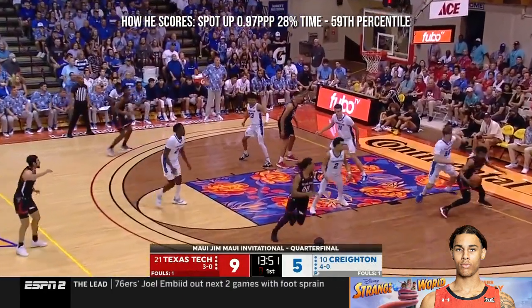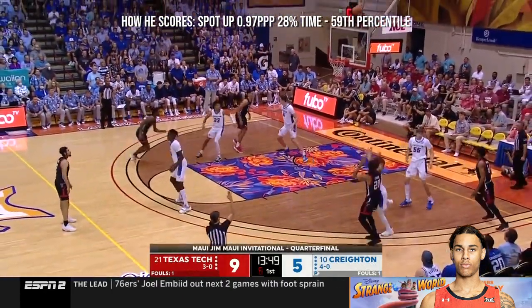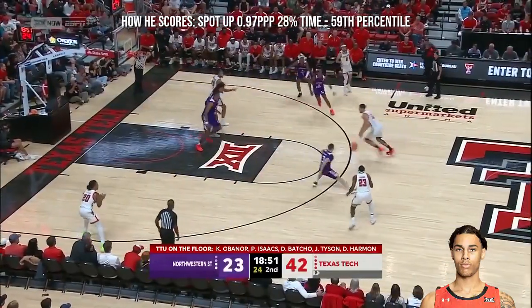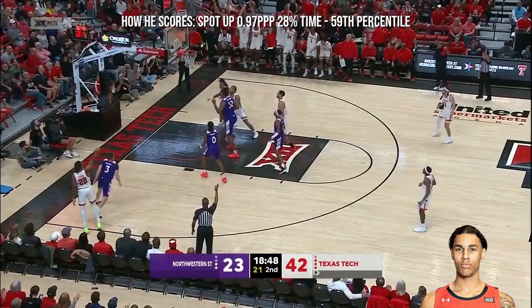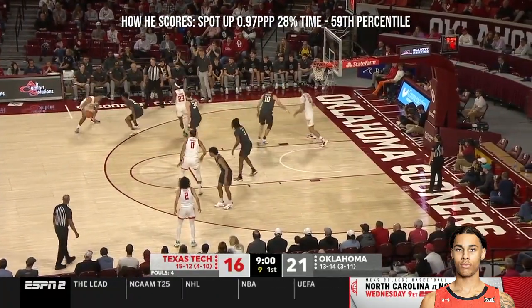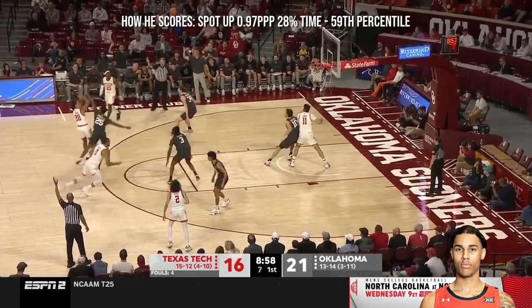But Nembhard holds his ground. Kerbin Walton, the North Carolina transfer, back to Tyson, who knocks down a three. Nice pass to Jalen Tyson — and an assist. Eight to shoot.